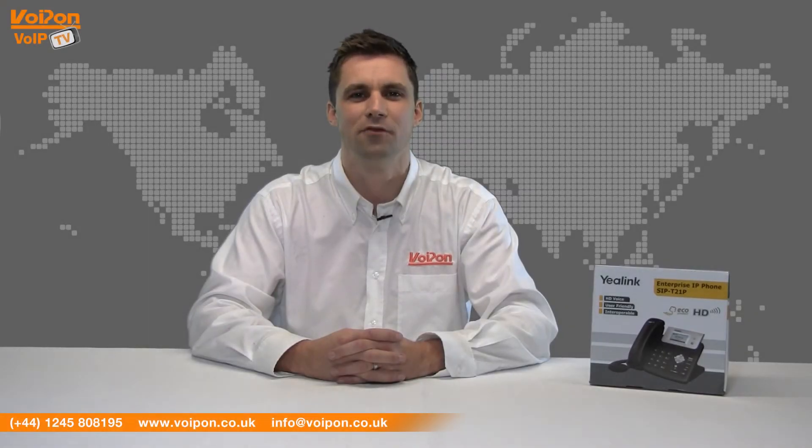Hello and welcome to VoIPTV, VoIPON Solutions product review channel. I'm Craig Herrits, Sales Manager at VoIPON Solutions and our sister company Forgion, both leading distributors of communications equipment serving customers worldwide. Today we're going to look at the brand new Yealink T21P IP Phone, the latest addition to the Yealink VoIP phone range.